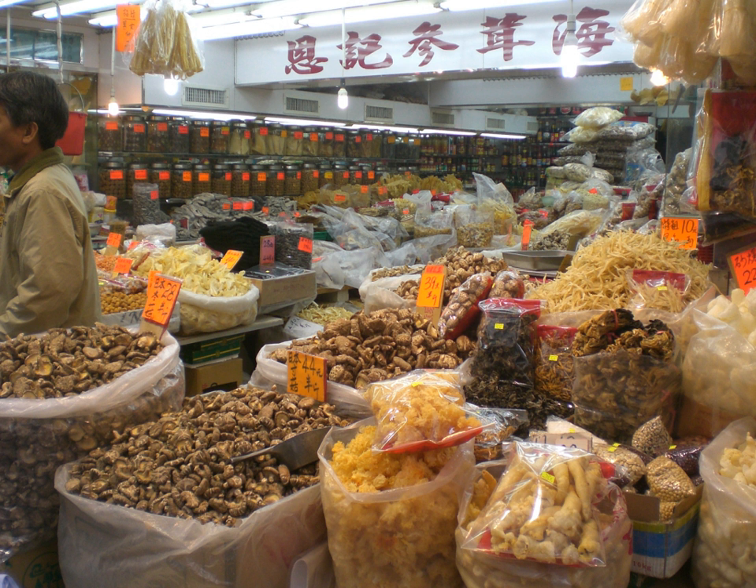Guamegi is a Korean half-dried Pacific herring or Pacific saury made during winter. It is mostly eaten in the region of North Gyeongsang province, such as Pohang, Uljin, and Yeongdeok, where a large amount of the fish are harvested.